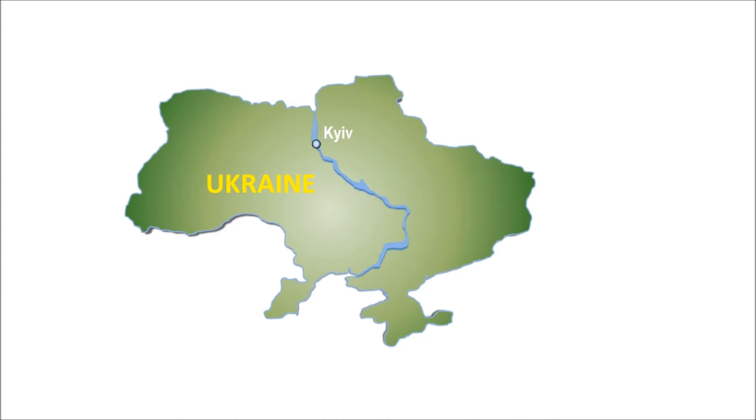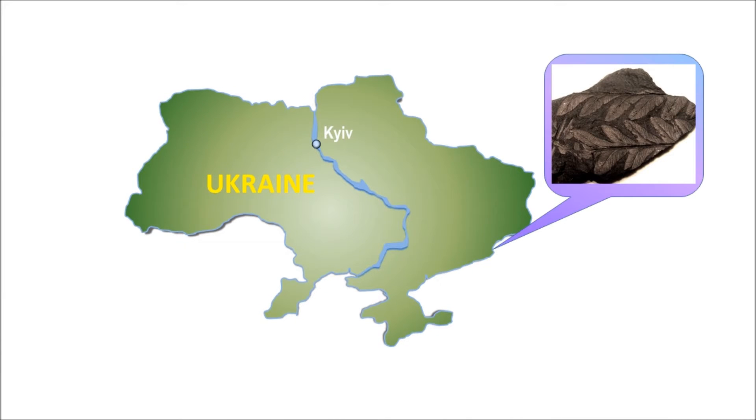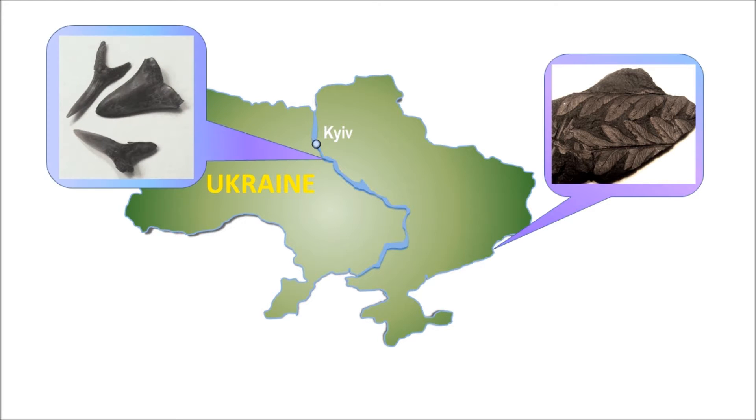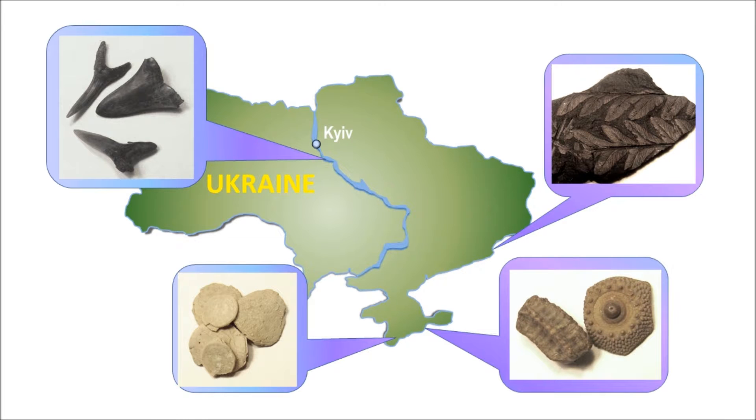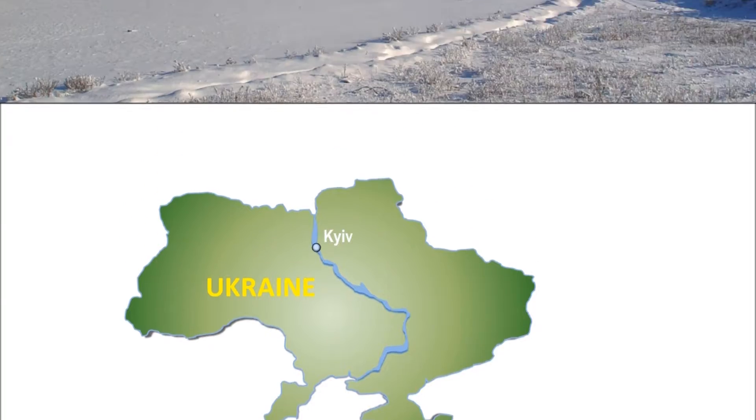We will start with plant imprints from coal mines of Donetsk and Lugansk regions. Then take a closer look at shark teeth and large balanite from banks of the Dnipro River, coin-sized single-cell organisms called foraminifera from Crimea, and finally, echinoids from another locality in the Crimean Peninsula.